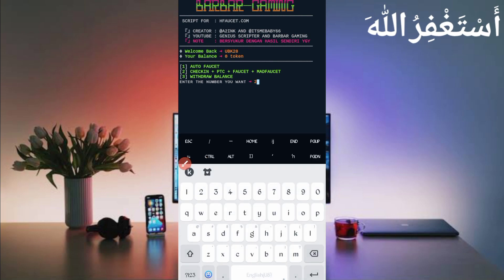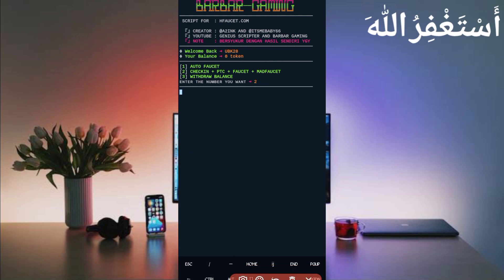Press 2 then Enter. First it will claim the daily check-in, then claim PTC ads, then run auto faucet and mail faucet. My PTC is already used up because I already ran this website in Termux before. Just wait — it will bypass auto faucet and mail faucet automatically. Auto faucet bypass successful — I got seven tokens added directly to my balance.